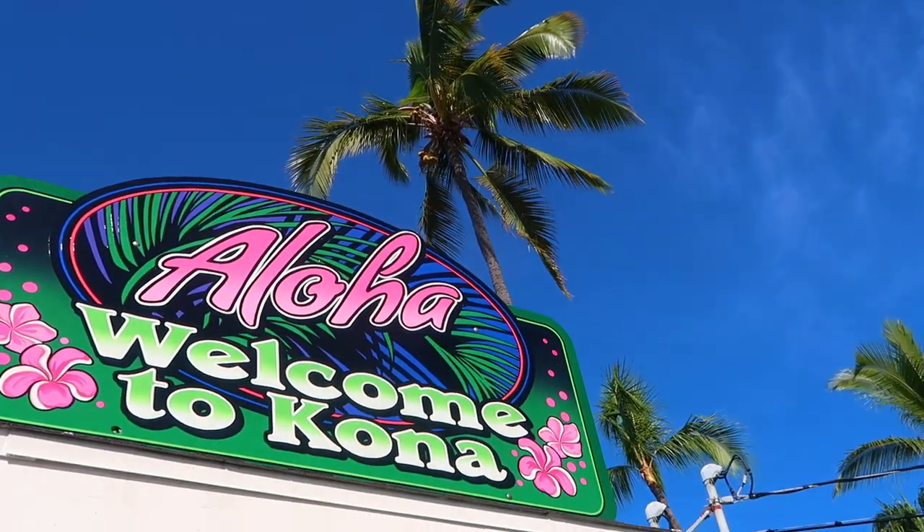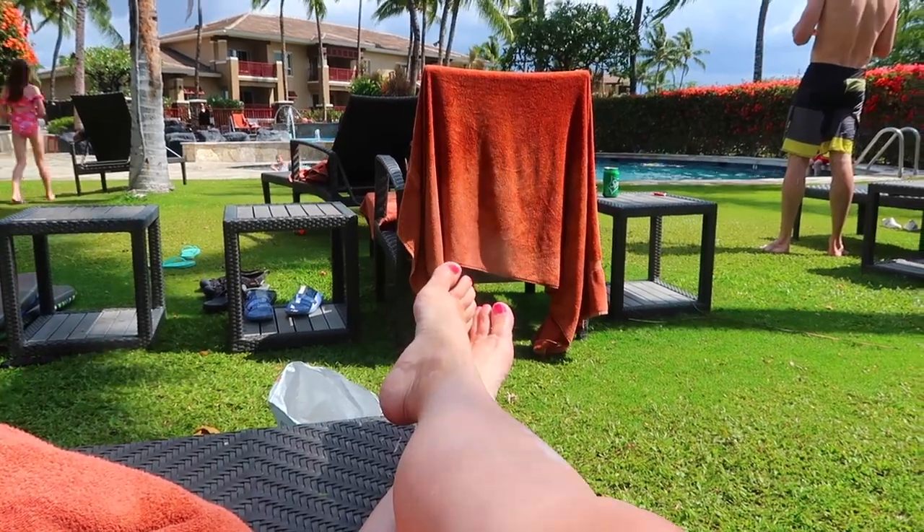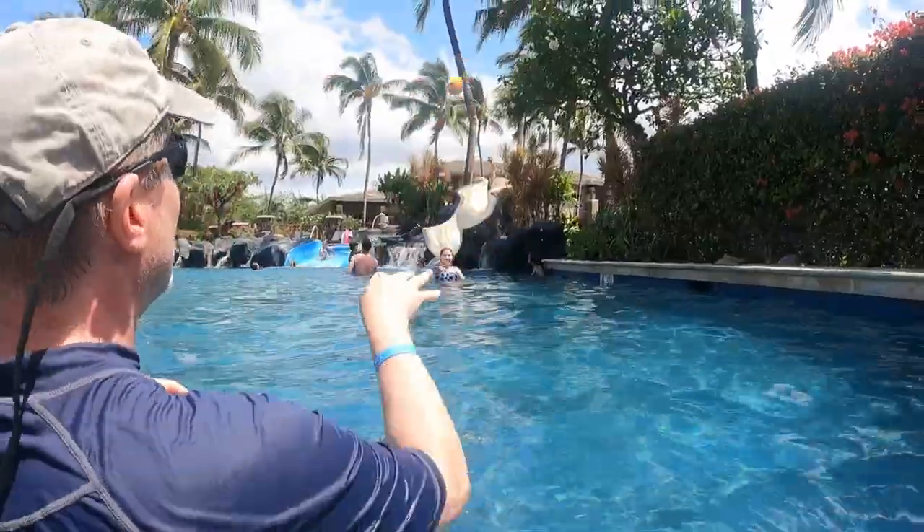Hi friends, welcome back. Yes, we're back in town, not in Hawaii. I had wished to film this little intro for our souvenirs in Hawaii, but we utilized every minute we could on the islands instead of taking the extra time to film an intro. We're not gonna waste time — come along, I'm gonna show you what we got as souvenirs.